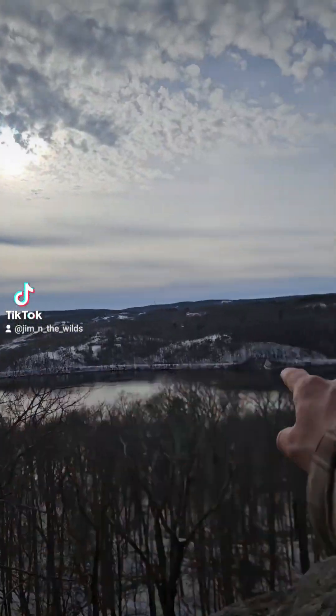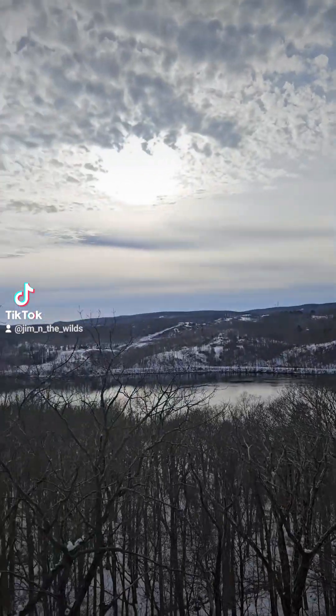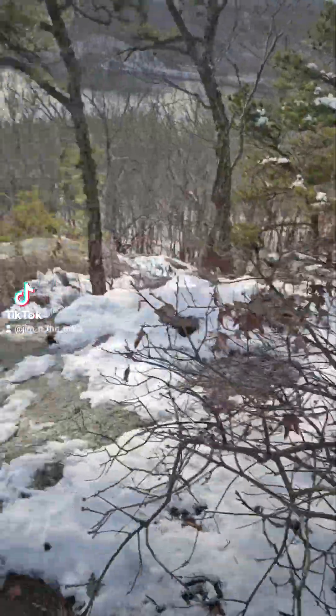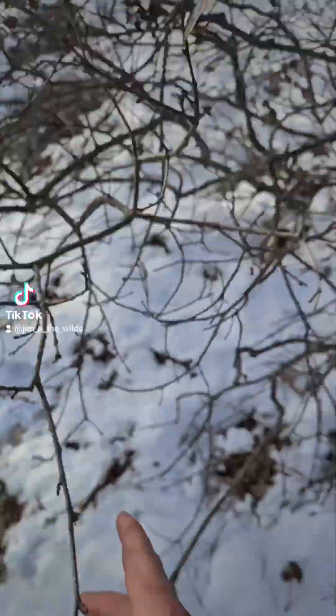Nice view — river's down there. Lots of development in these areas. We have bear oak, or Quercus ilicifolia. It's a shrubby oak that likes these dry glades as well as sandy areas.